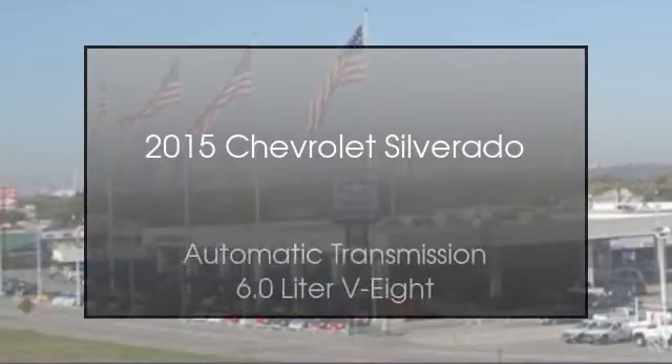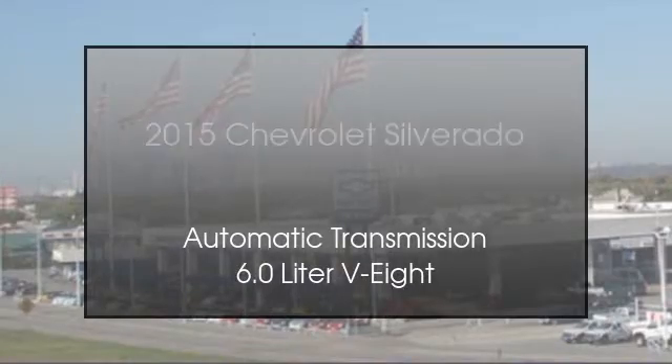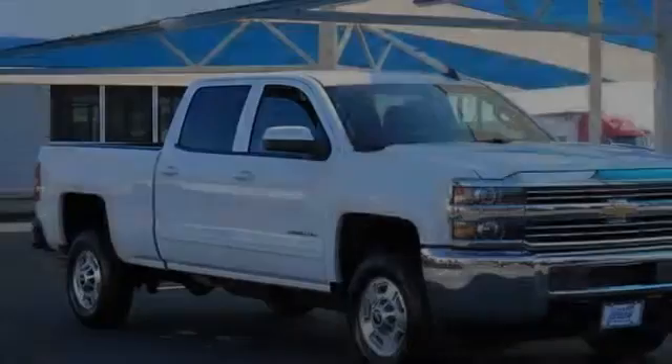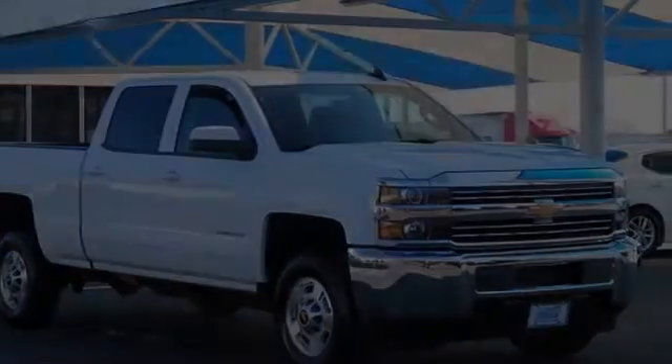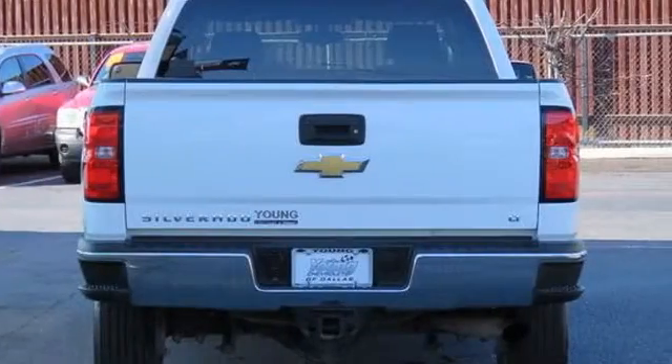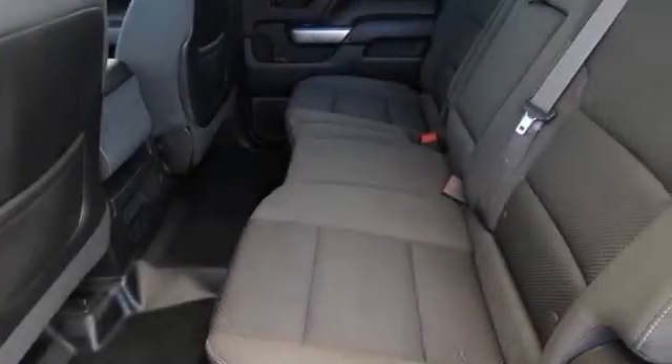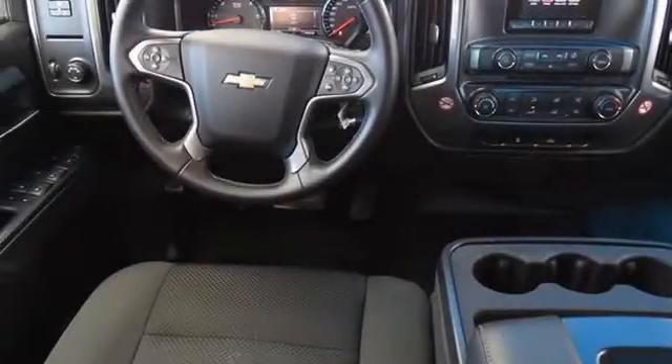This is a 2015 Chevrolet Silverado. This truck has an automatic transmission and a 6.0-liter V8. All of the following features are included: fog lamps, air conditioning with automatic climate control, the convenience package, a keyless entry system, and an auxiliary power outlet.